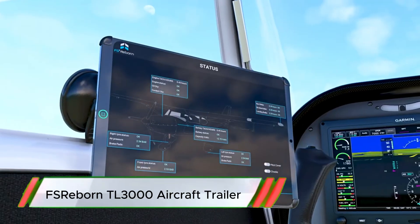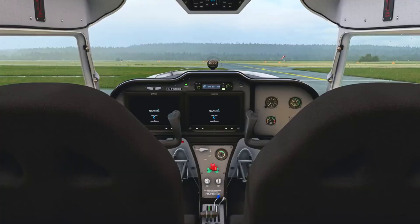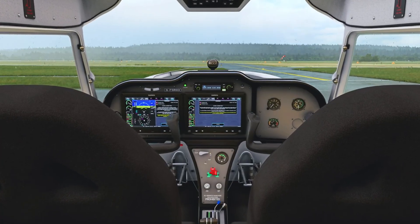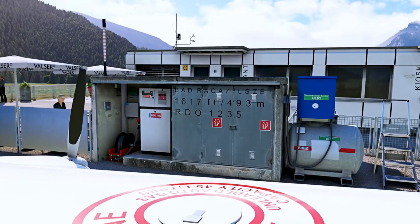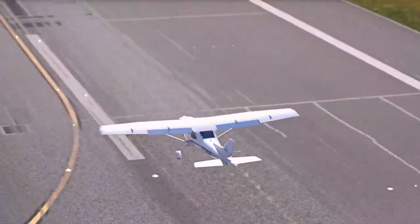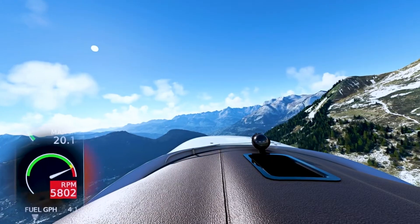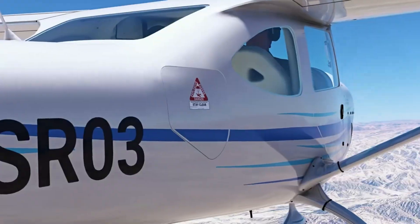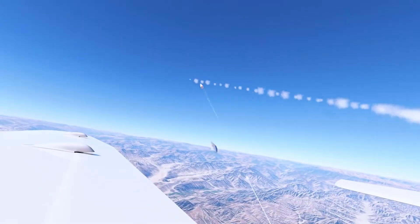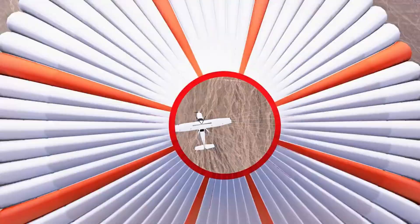The FS Reborn TL-3000 is a specialized aircraft trailer designed for transporting light aircraft, such as ultralights and sport planes, with safety and ease. Built from durable materials, it offers a sturdy frame and adjustable components to accommodate various aircraft sizes. Features include an easy-to-use loading ramp, guide rails, and secure locking mechanisms, which simplify loading and unloading.